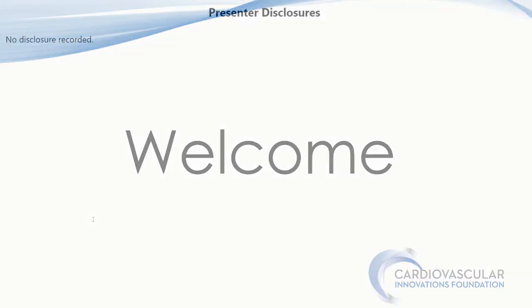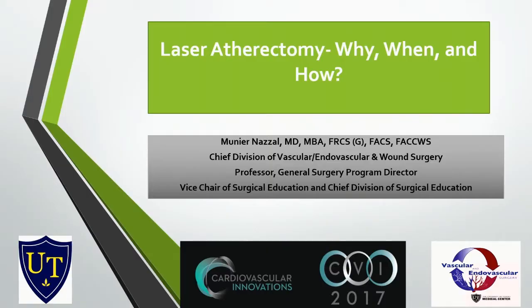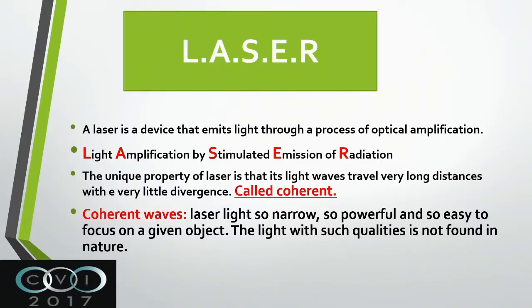Good morning, and thank you again for allowing me to participate in this great symposium. I'm going to talk about laser atherectomy. If I change the title of the previous lecture and put laser in before it, it will be almost the same. So a little bit about what laser is.